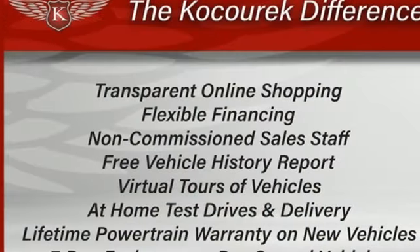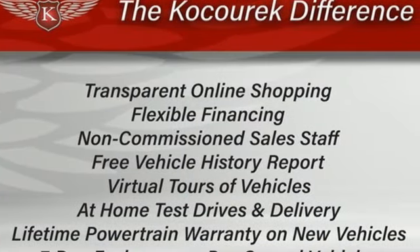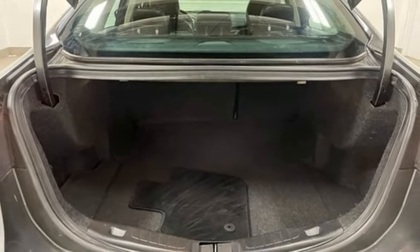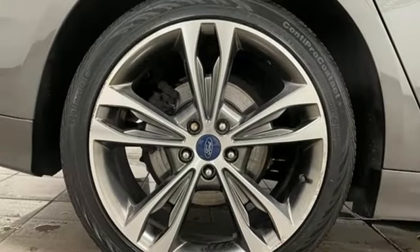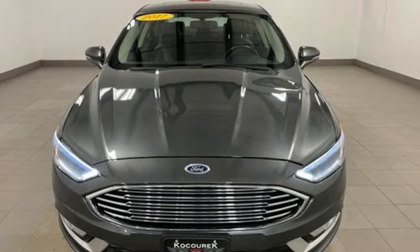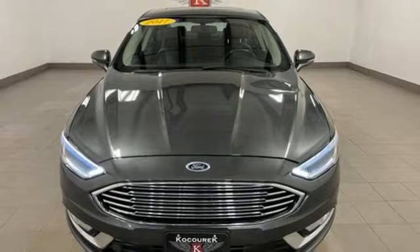Integrated navigation system with voice activation, Bluetooth, dual zone climate control, auto dimming rear view mirror, garage door transmitter, heated steering wheel, EcoBoost engine, express open and close sliding and tilting sunroof, gas pressurized shocks, and front heated and ventilated leather bucket seats.